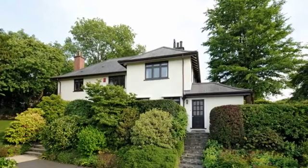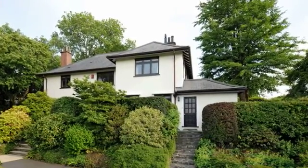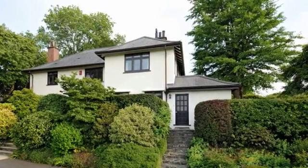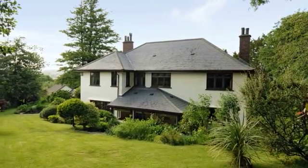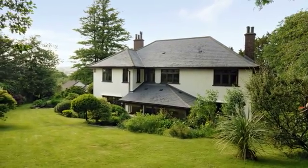This most appealing family home has an arts and crafts feel, being typical of the 1920s era, with modern additions blending with character features. To the rear, the sweeping lawn is bordered by a stone wall, with a gate providing direct access onto Whitchurch Down.